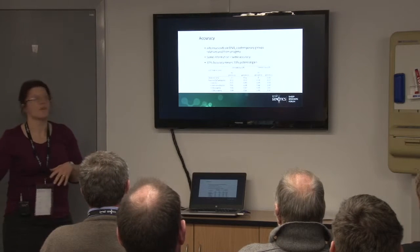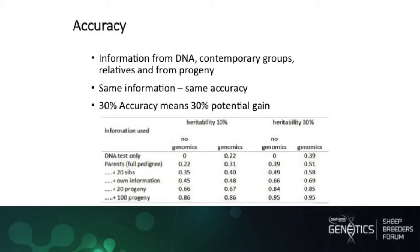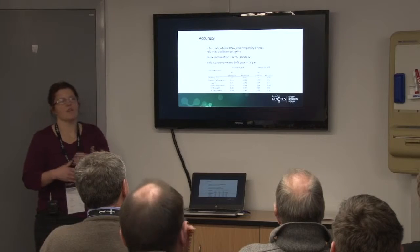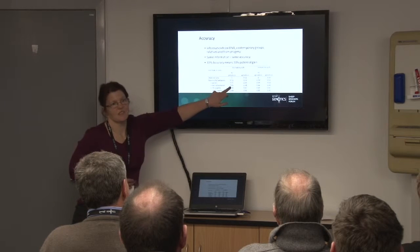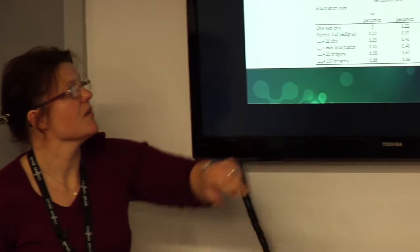Accuracy is simply information — it's how much information went in in the first place. If you've got a DNA test, you've actually got a head start because you don't need any trait information and you can already have a breeding value with some element of accuracy. As you add parent average or sib information, that breeding value gets more and more accurate, and actually the genomics becomes less and less important. Depending on the heritability of the trait or how much other information you have, that determines what sort of head start genomics will give you in your strive towards genetic gain.